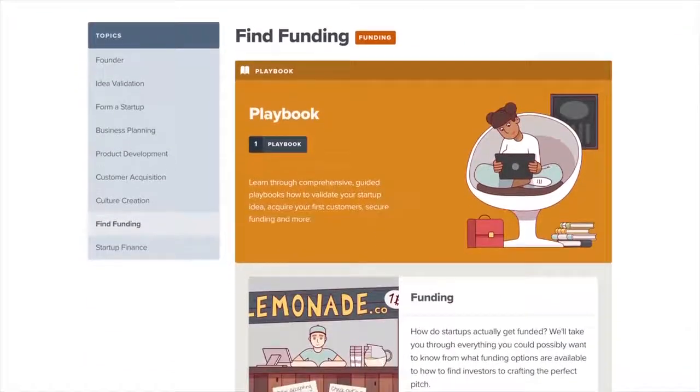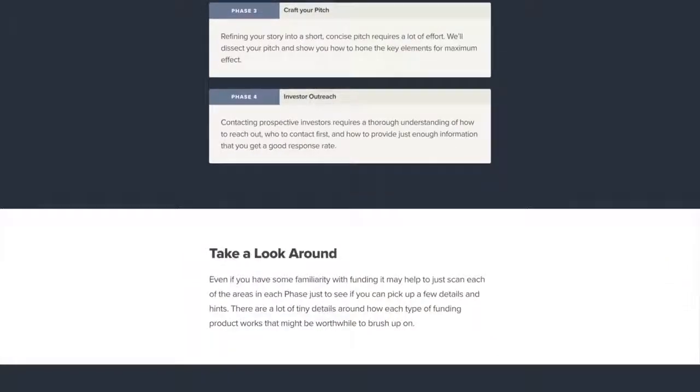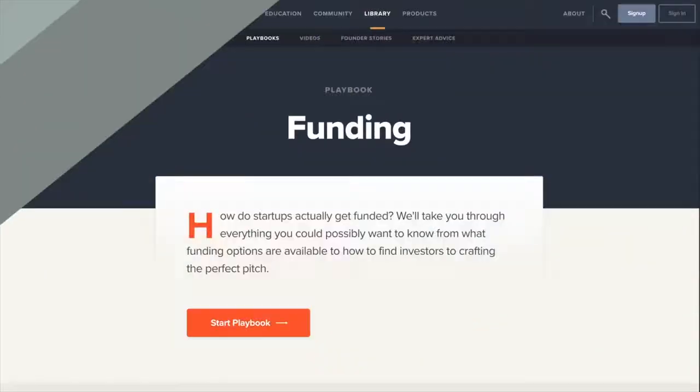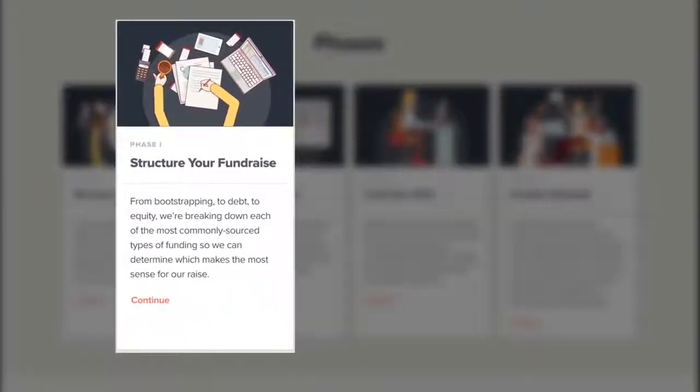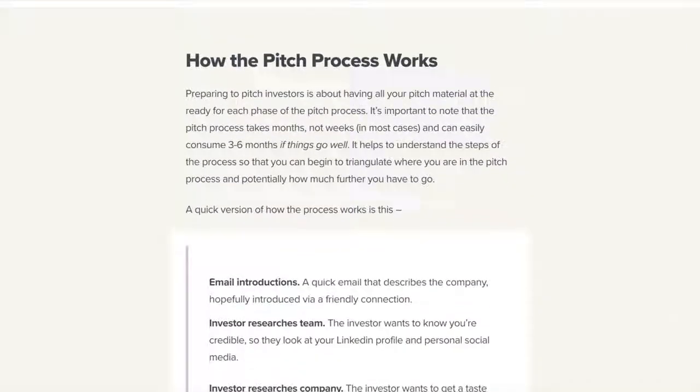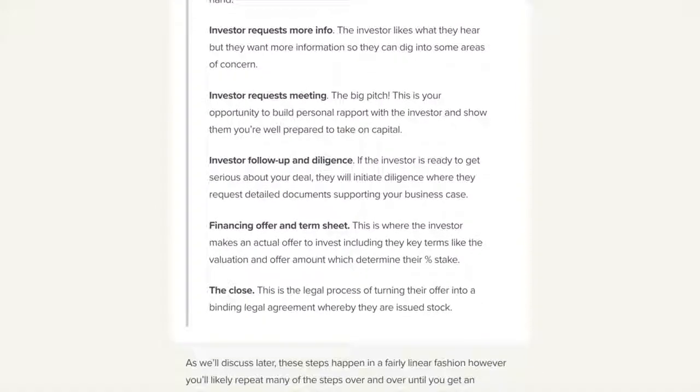Now let's dig into one of Startups.com's most popular lessons in their interactive library: Finding Funding. Here you'll find a playbook, which is essentially a step-by-step guide to work through the specific goals you have. And check this out — once you're ready to pitch an investor, Startups.com takes you through that line by line, exactly what to say in your first email to get maximum results for each pitch.